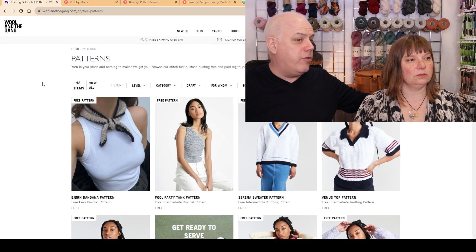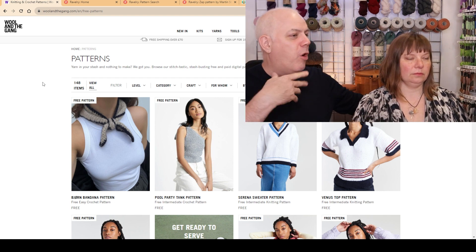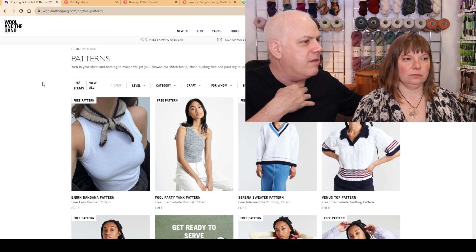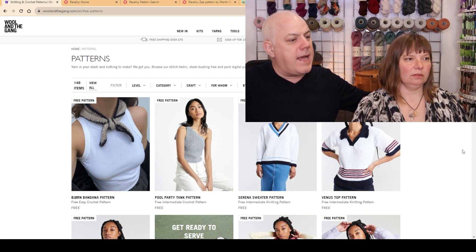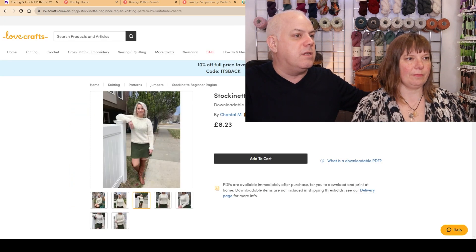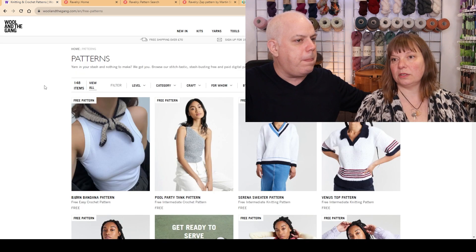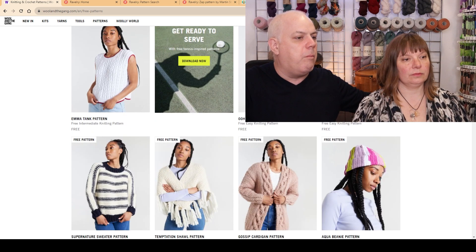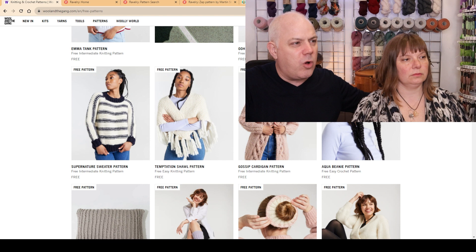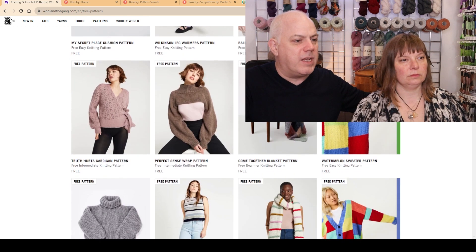The other big one in the UK is Wool and the Gang — also quite new. I can't remember when they started. Some good patterns here. They've got more free ones — you noticed LoveCrafts aren't free actually. I don't mind paying for Chantal's pattern — we should support independent designers. On Wool and the Gang, these are all their own designs and they've got quite a few free ones. So that's kind of cool.